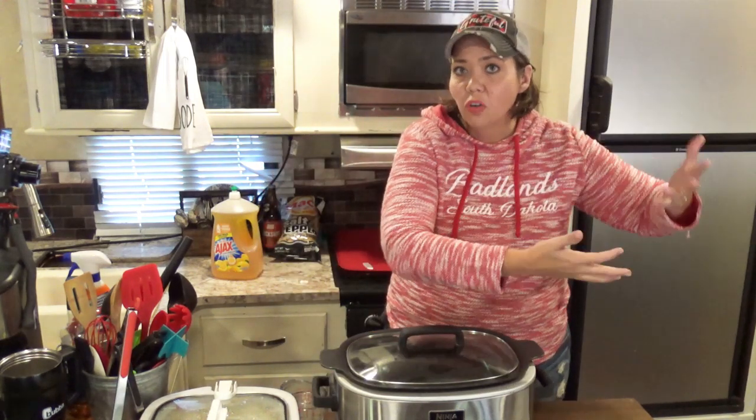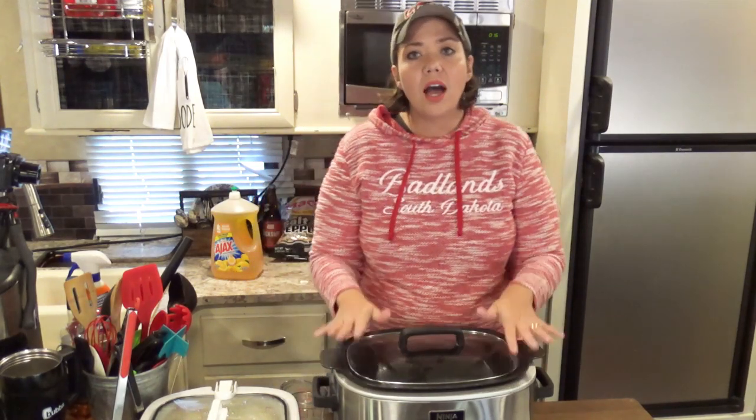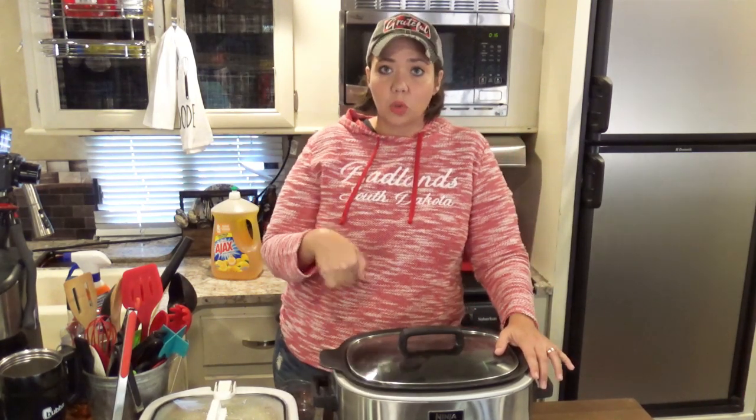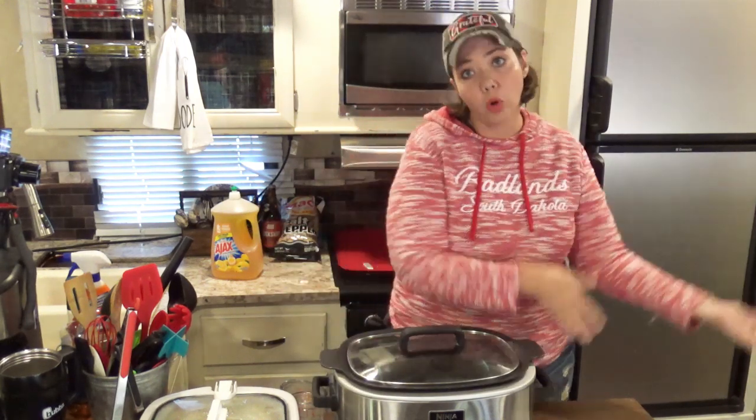The big third thing we hear from a lot of people is 'my stuff's overcooking,' and I think part of that comes from the fact that most slow cookers on the market today are a lot larger than their older counterparts. Most people have a six-quart slow cooker. So if you put a recipe that was originally designed for a four-quart slow cooker into a six-quart, it's going to cook a lot faster than it would in a four-quart.